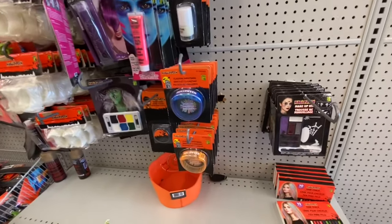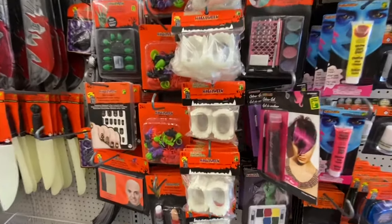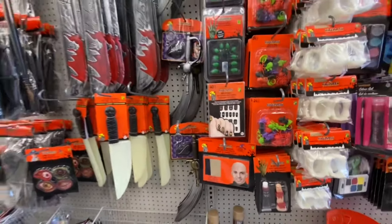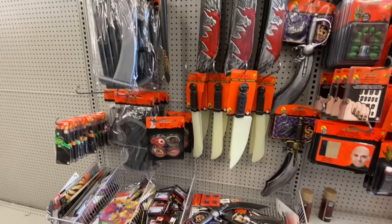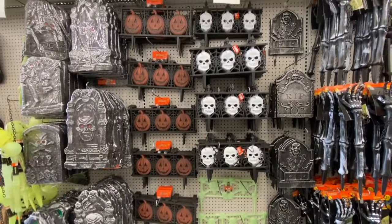They also have vampire teeth for $1.25, some rings, and lots of Halloween stuff. Though they're not fully stocked yet, they've just started putting out the Halloween items.